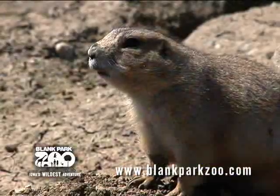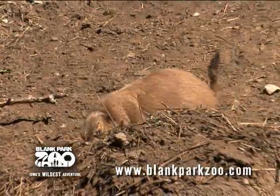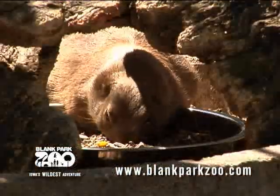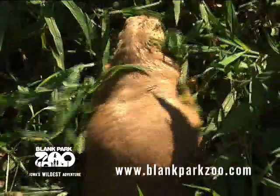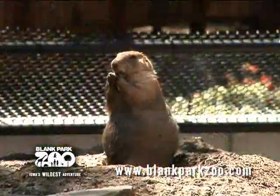The black-tailed prairie dog is a mammal and a rodent — not a dog, but actually a rodent. They range from the Great Plains to Utah and Arizona, even into northern Mexico. They eat nuts, seeds, and plants, and here at the zoo they have commercial pellet food and also free feed on some of the plants around the zoo.